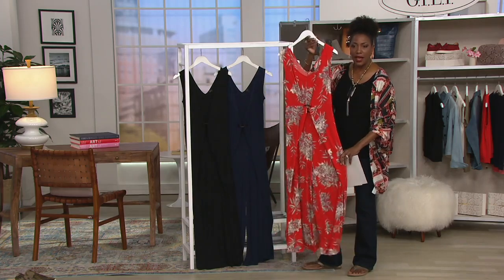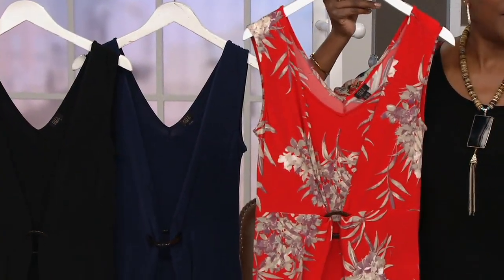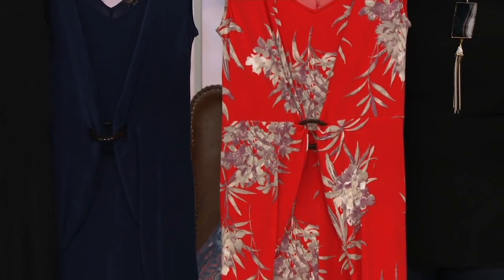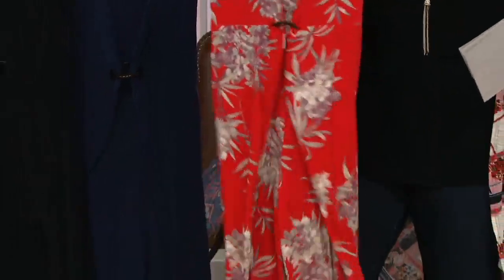How beautiful is this? This one I've got my eye on. Petite or regular available, it is the easiest jumpsuit. When it comes to jumpsuits, you want something that's easy to get in and out of, that's flattering and flowy, and this is the perfect fabric for just that.